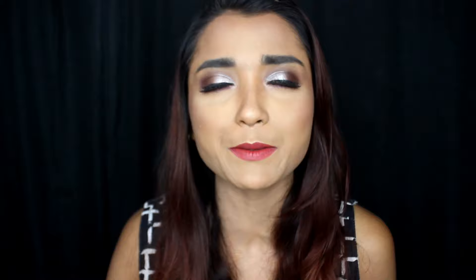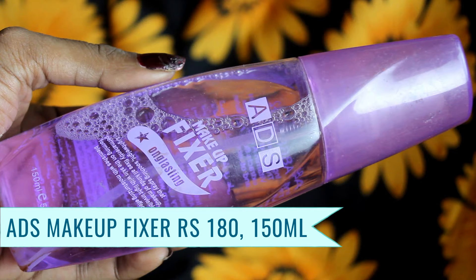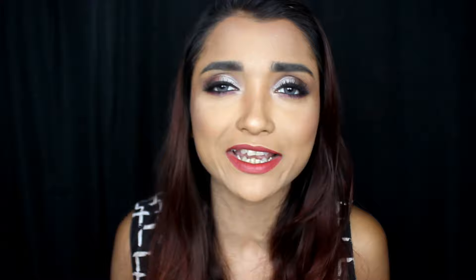Starting with my most affordable makeup fixer — I shared this in my previous top 5 list — and that will be the ADS makeup fixer. This is probably one of those super affordable makeup fixers available in the Indian market. The price is only Rs. 180 and you have 150 ml of content. You can find it at any local store or local market. If you are in Kolkata, then it is at New Market. Or you can also buy it from Instagram.